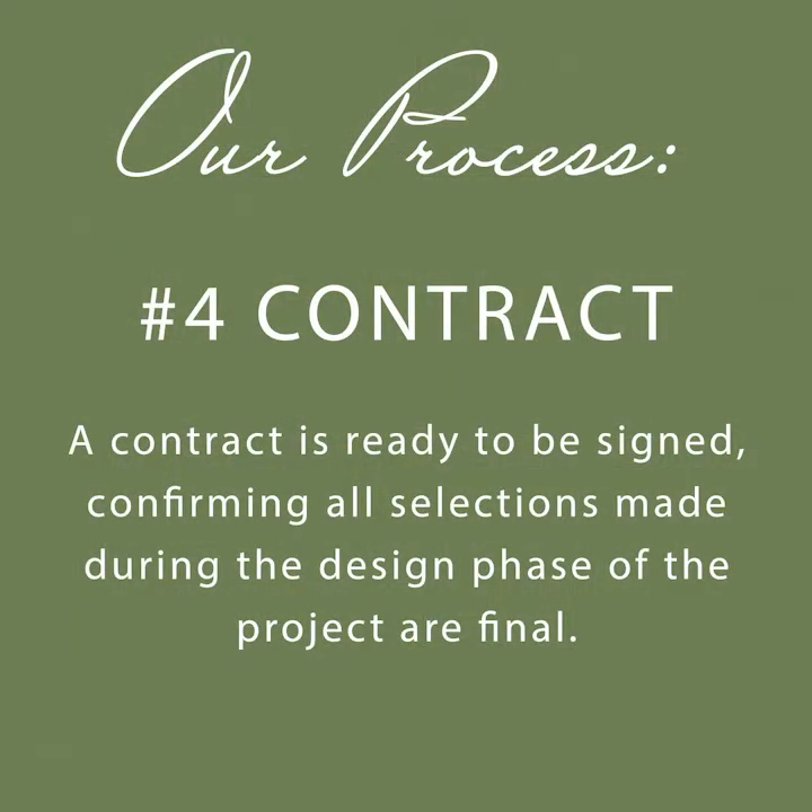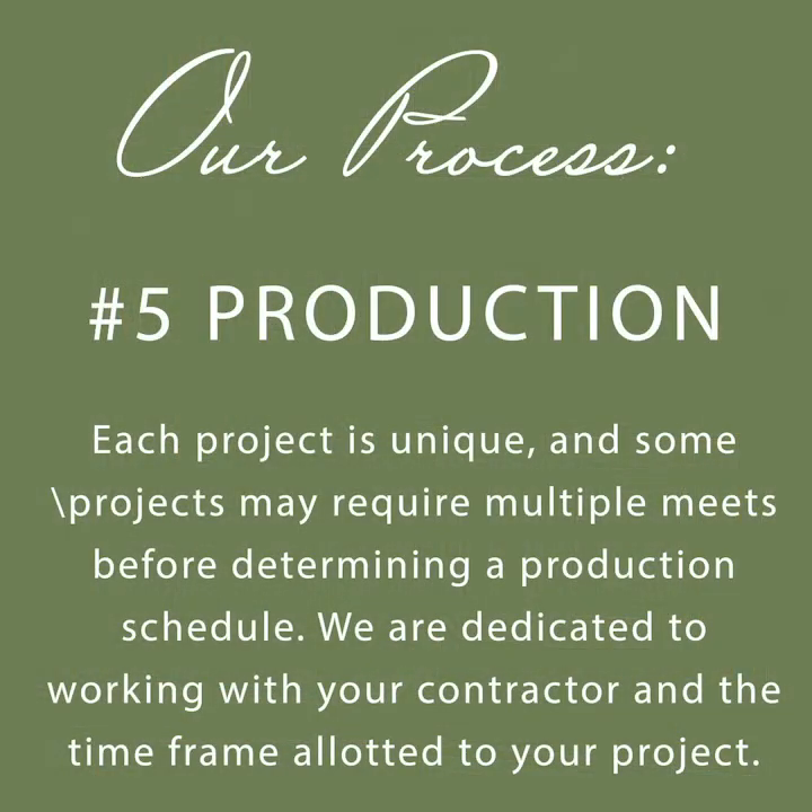Confirming that all of your selections made during the design phase is the final step before we sign the contract. At this time, a deposit is given to secure an install date. Because each project is unique, some may require additional meetings with your contractor or other trades who may be involved. We can address any outstanding questions or concerns at this time. Now we're ready for production. We will begin making your cabinets at Walker Woodworking or place the order with the cabinet line that you have selected to use. Sometimes we may be coordinating with multiple cabinet lines in your project, and at this time we will also order any other selections needed for your project.